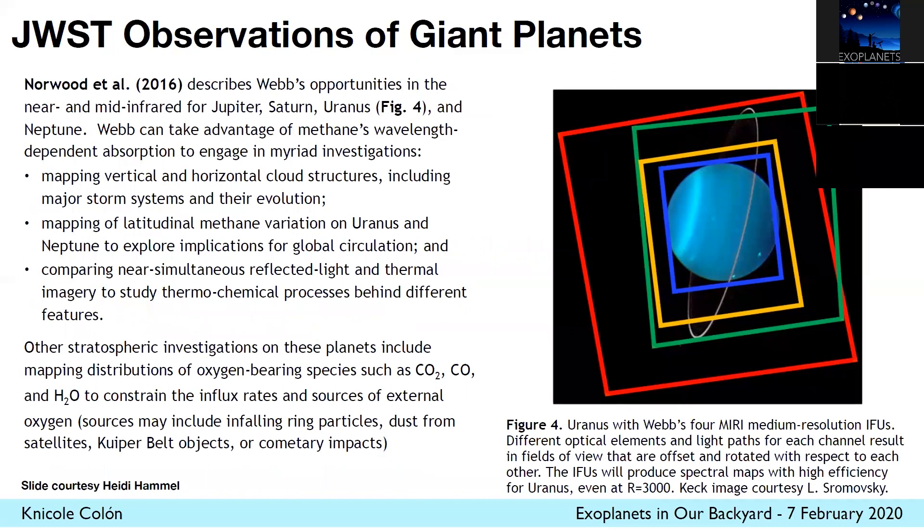I wanted to show just two examples here. This is a slide courtesy of Heidi Hamel, who's leading a lot of the GTO work. This shows a footprint of MIRI's medium-resolution IFU on top of Uranus — this is an image of Uranus from Keck. It's showing that we can get global views of these planets with Webb at mid-infrared wavelengths we can't easily access now. We'll be able to look at vertical and horizontal cloud structures, map latitudinal methane variation, and things like that, which will hopefully inform our understanding of exoplanets as well.